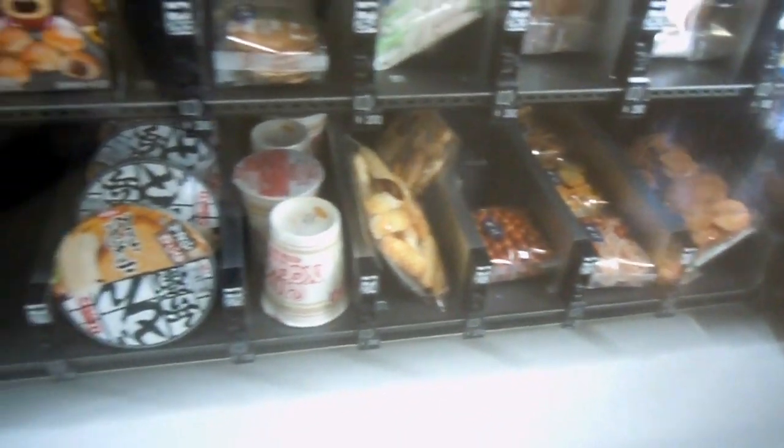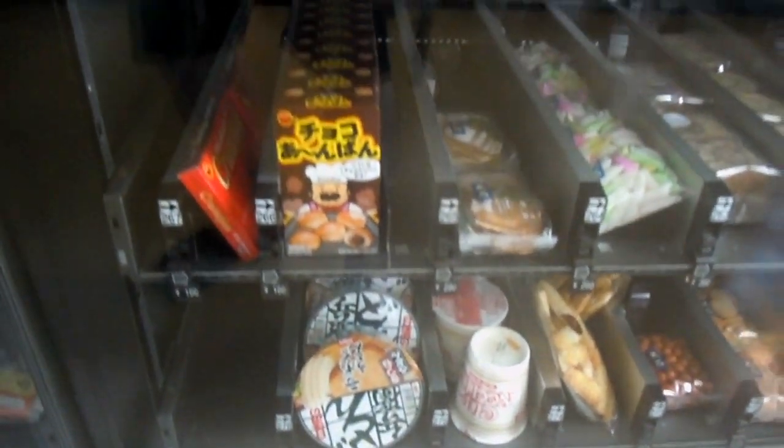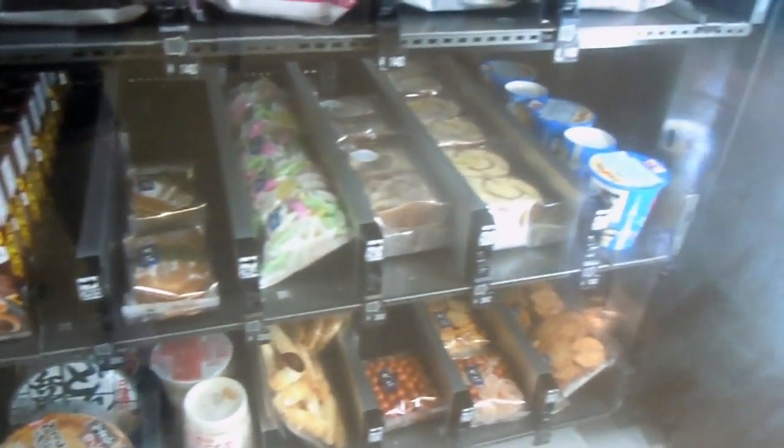But down the bottom here it's got rice crackers, sembeh, and it's got cup noodles, so you can buy the cup noodle and then go put your own hot water in. So that's something a little bit different.